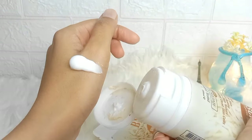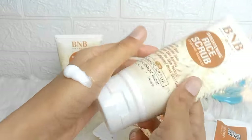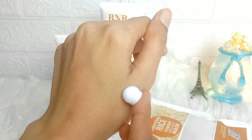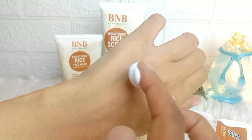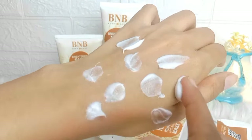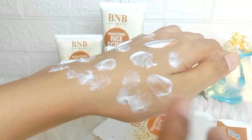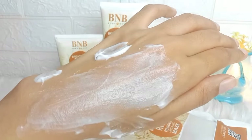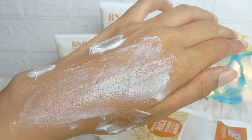I will rate this kit 4 out of 10. The ingredients are not trustworthy, the product is expensive, and the claims are misleading. As an alternative, you can make a rice face wash at home — it will give more glow and be 100% organic.